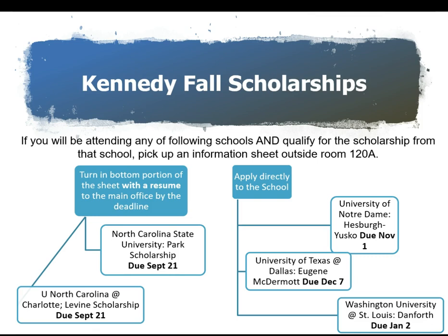There are also some colleges that allow us to nominate students for potentially full-ride scholarships. Many of these include additional travel and computer expenses. If you're thinking about North Carolina State University for the Park Scholarship, or the University of North Carolina at Charlotte for the Levine Scholarship, information sheets can be found outside my room, 120A. At the bottom of the sheet it says 'I'm interested in being the nominee' — that slip, with a resume, is due to the main office by September 21st. For Notre Dame, the University of Texas at Dallas, or Washington University at St. Louis, you apply directly to the school — I have information about those outside 120A as well. Stop in, grab a paper, email me, or talk to your counselor.